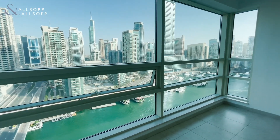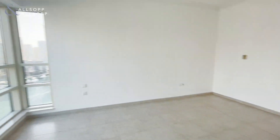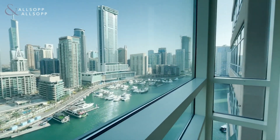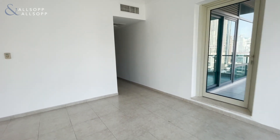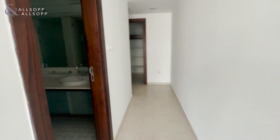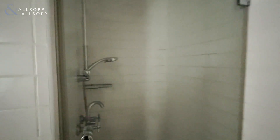And here we have the master bedroom. Comes with an ensuite with two sinks and some storage. Also comes with the bath and shower, all separate.